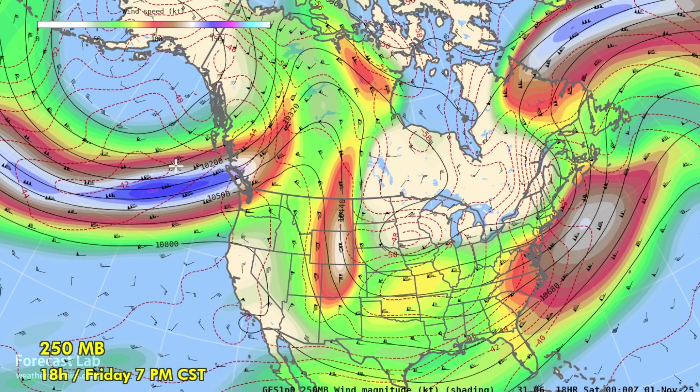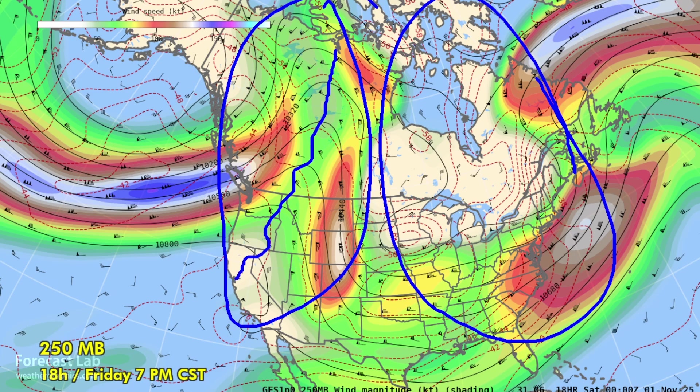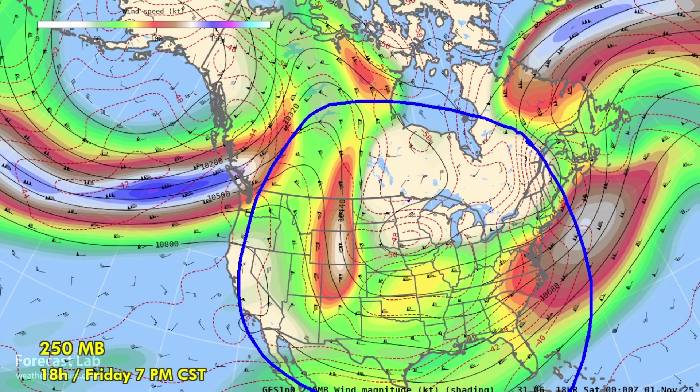Up at jet stream level, the 250 millibar chart shows long-wave troughing across the eastern U.S. and long-wave ridging out west. We have a very sharp ridge from California to Alberta, and a 150-knot polar front jet coming into Vancouver Island and British Columbia — so very stormy there. Rainfall warnings and wind warnings are in effect across much of British Columbia. We have a large upper-level low across the Aleutians and southern Alaska. When we see that in combination with ridging on the west coast and troughing in the eastern Gulf, that is a positive PNA pattern, which tends to be cold across much of the U.S. east of the Rockies.